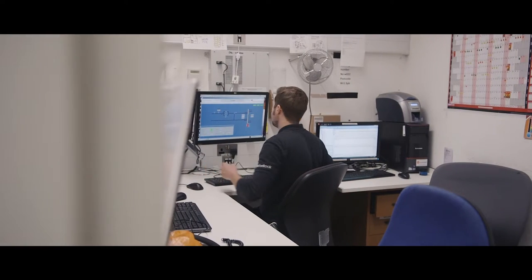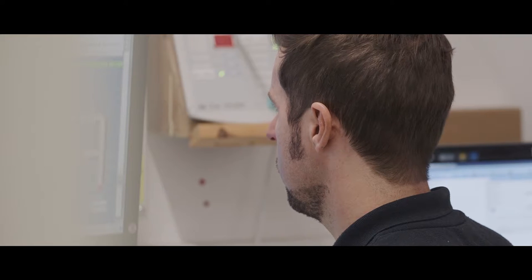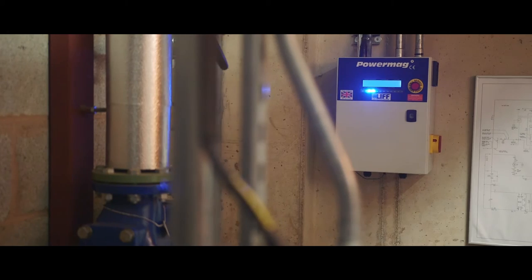The BMS is the Building Management System. It's a computer system — more of a spider web of a network. It has sensors in every room which monitor CO2, temperature and humidity, and it will adjust the control systems and the outputs of that area to suit the set points that we tell it. It will operate the natural ventilation, the slab heating, the trench heating and the fan coils.